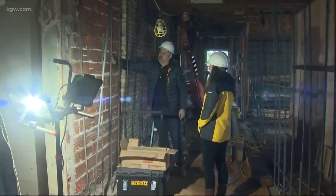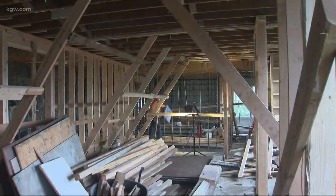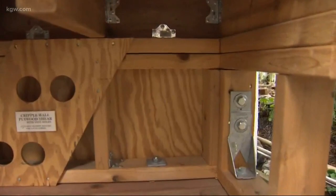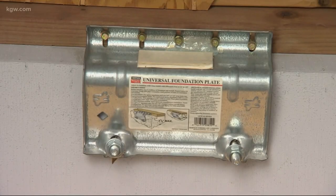It will take seven months of work and roughly $2 million to seismically upgrade the building — a huge expense, especially when you consider the average cost of a professional seismic retrofit on a home is a few thousand dollars.